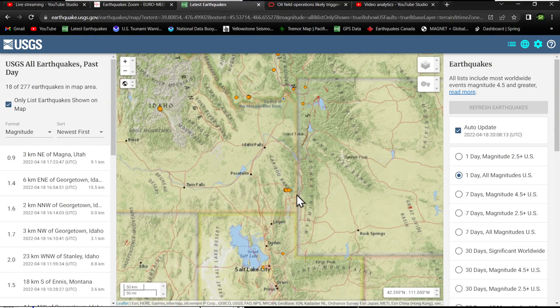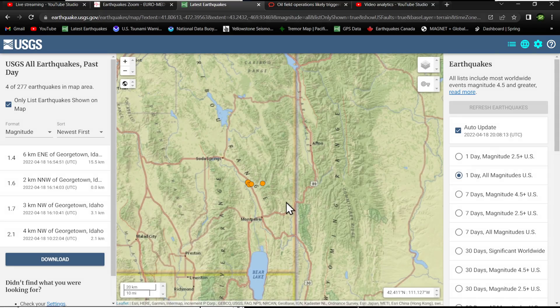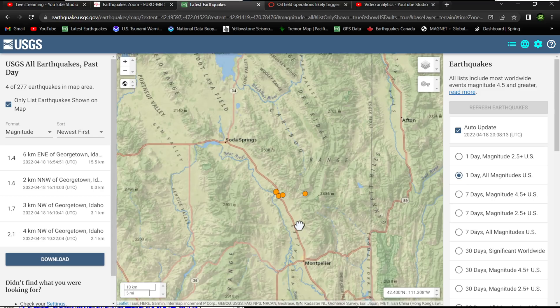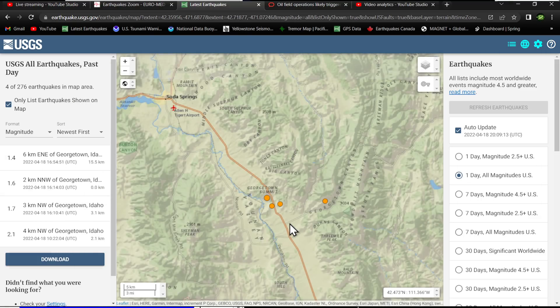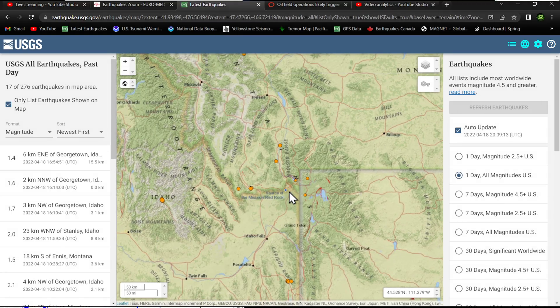Looking through the Intermountain West, through Utah and into southern Idaho, we're getting a little swarm of movement near the Georgetown, Idaho area. There are definitely some fault systems out here — looks like it's in that little valley, Lake Valley, north into the Georgetown Summit region. Somewhat shallow movement; we did have one deeper earthquake at 15 kilometers for a 1.4, but the majority is pretty shallow. The 2.1 is the largest in that little cluster.